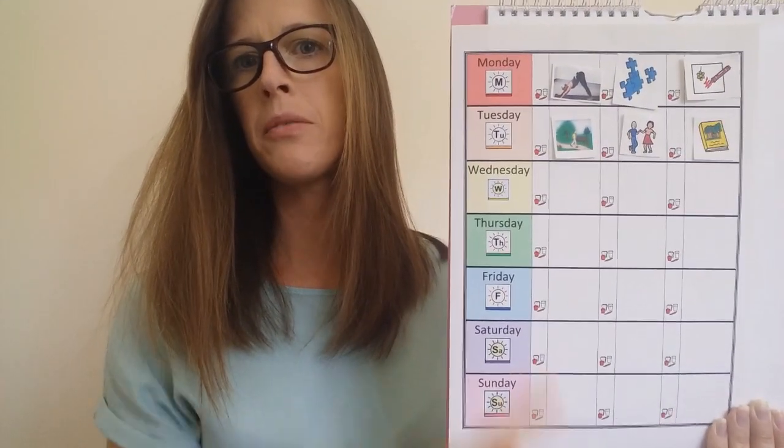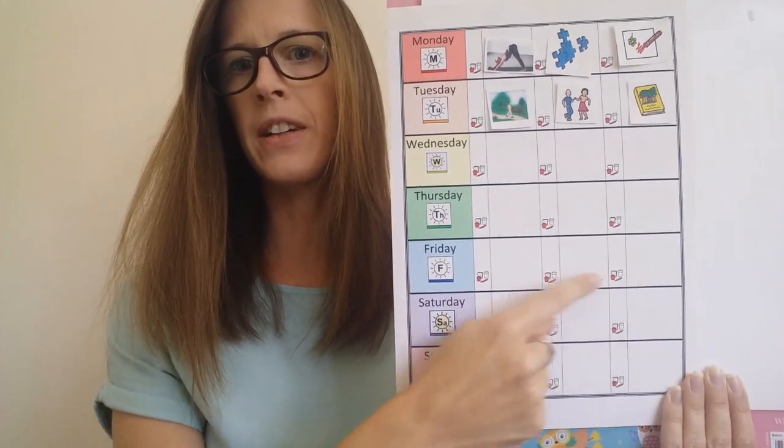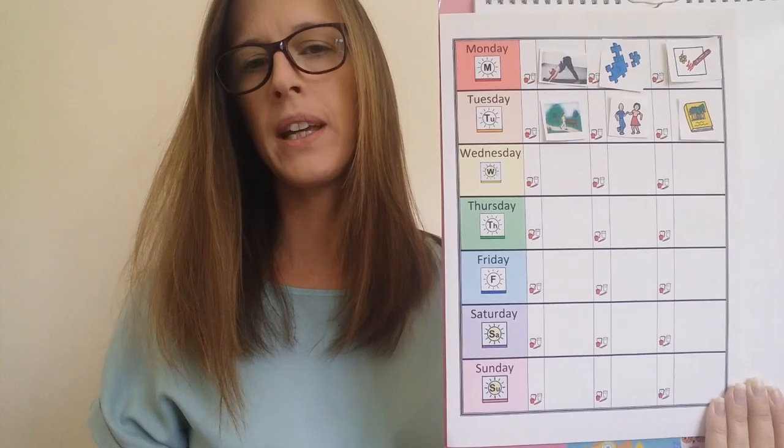You can carry on with this for all the days of the week until all the spaces are filled. You can make a new timetable with different activities each week.